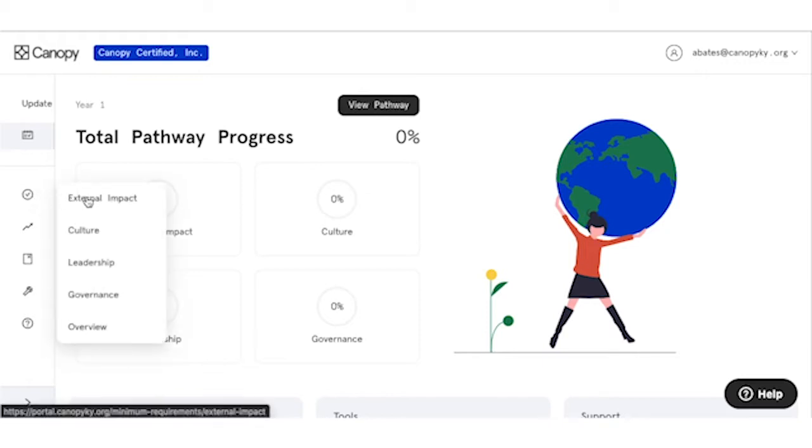The four tracks are people and culture, governance, leadership, and external impact. Companies are required to upload policies and procedures, social and environmental programming, and data points in order to complete required and elective inquiry points throughout the program.